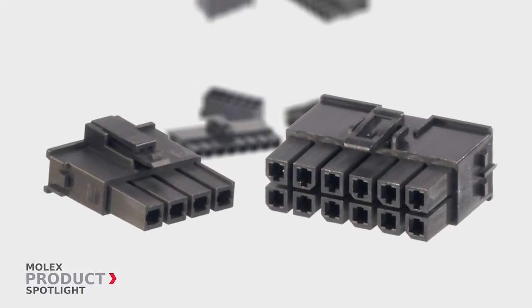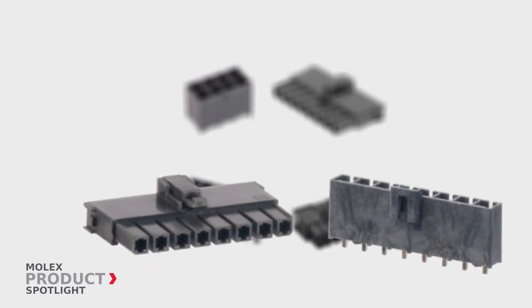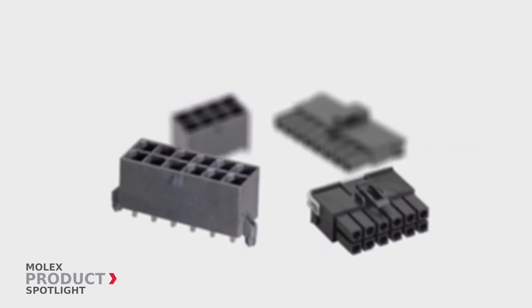These compact connectors are manufactured with V0 glow wire combination material, reducing the cost of labor and materials while meeting European electrical standards.